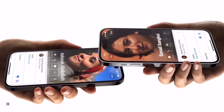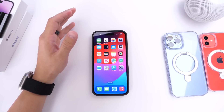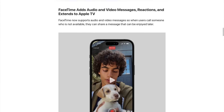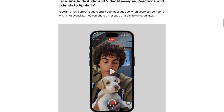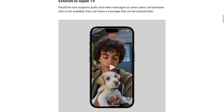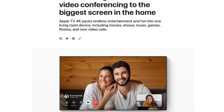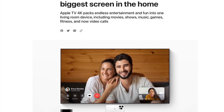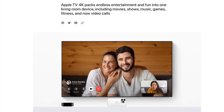For FaceTime, there are a few updates in iOS 17 though they aren't working in this beta yet. FaceTime Video Mail lets you leave a video message if someone doesn't answer. FaceTime is also now available on the Apple TV, using your iPhone's camera as the main camera source to FaceTime through your TV.